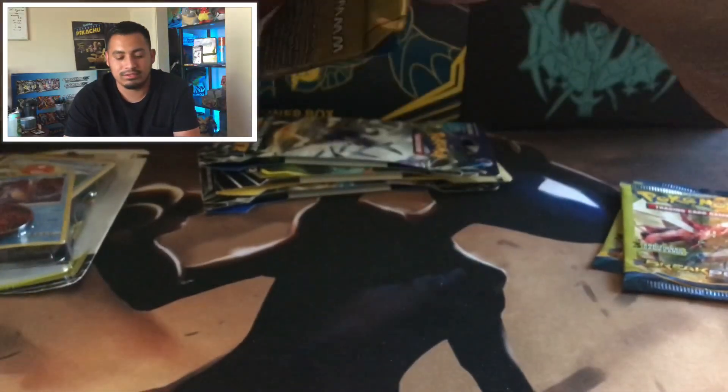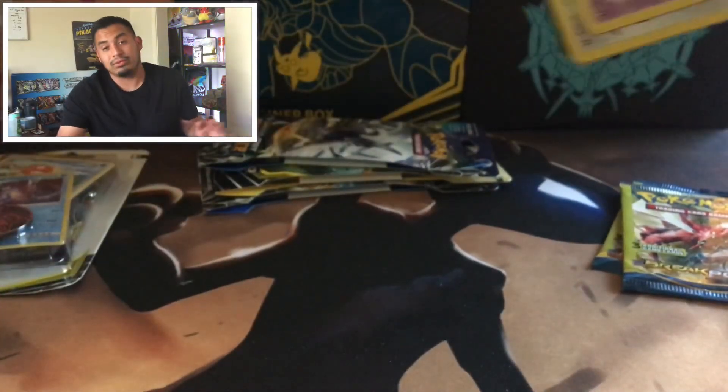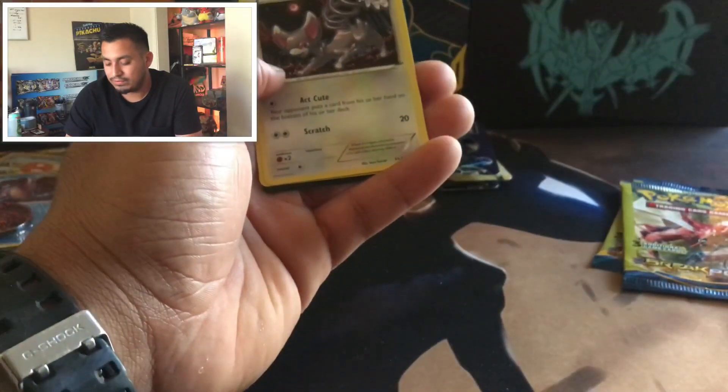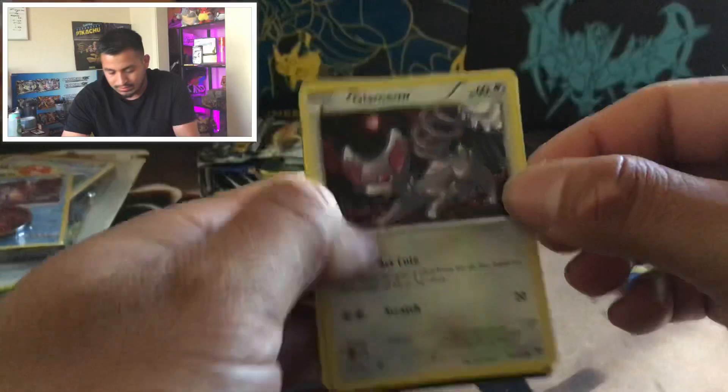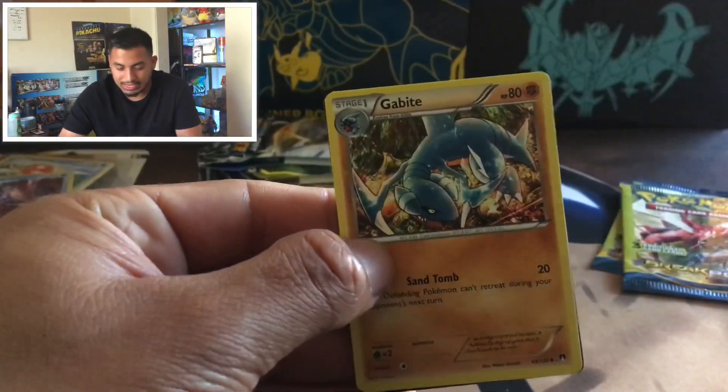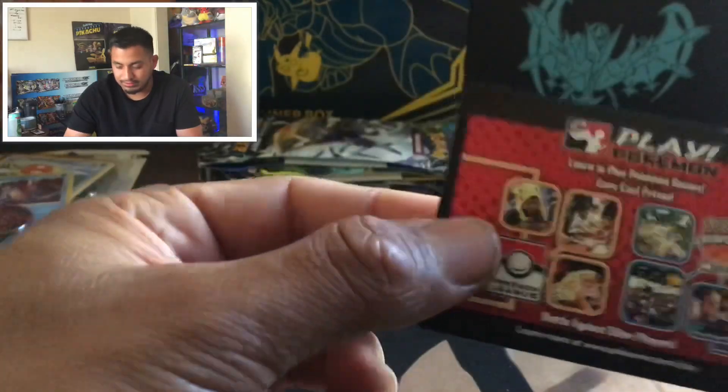Come on, let's hope for some decent pulls. I went through a lot of trouble to get these, let's see if it pays off. Phantump — that was the first one. Glam Meow. Gabite. Another one of these weird cards. Two down, two to go.